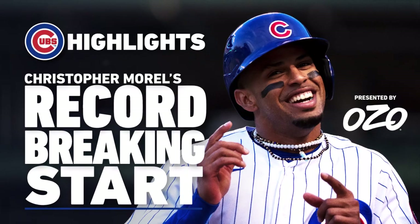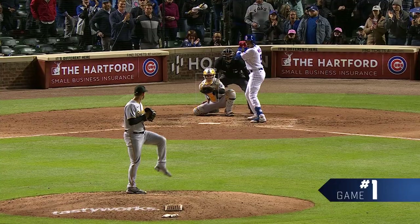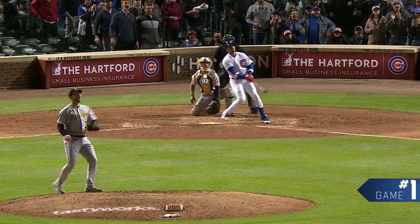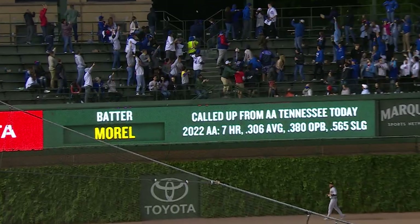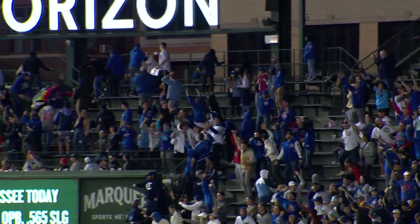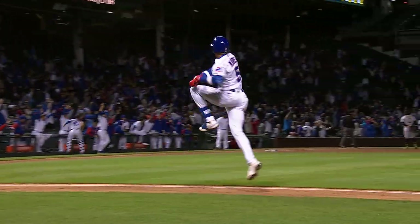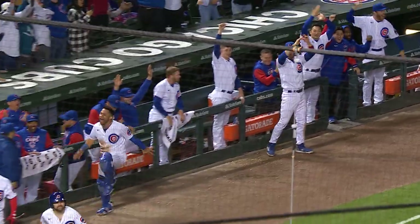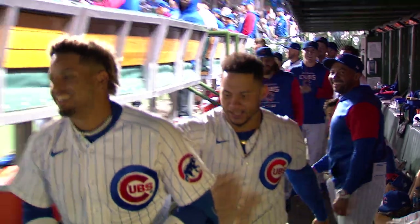Christopher Morrell is making his Major League debut in the 3-2. Swing and a drive! Deep left field! That's got a chance! Gone! Oh, it's hammered! Left field! Oh, my goodness! Why not? You've got to be kidding me! Welcome to the Chicago Cubs, Christopher Morrell!